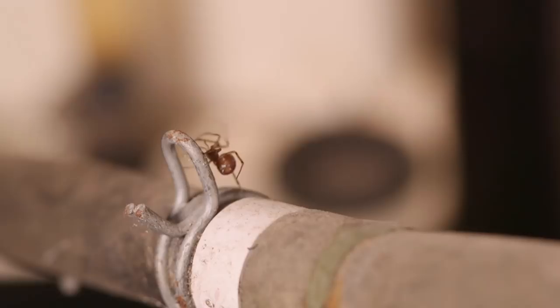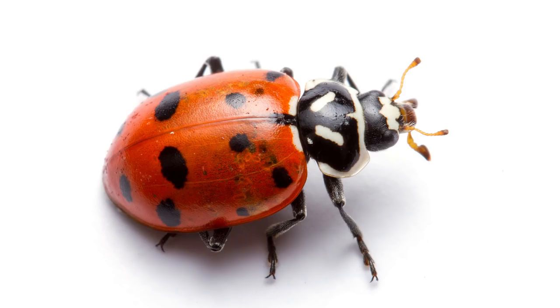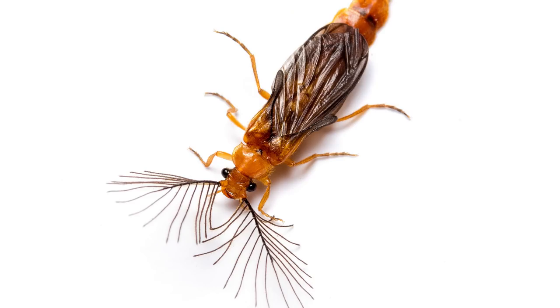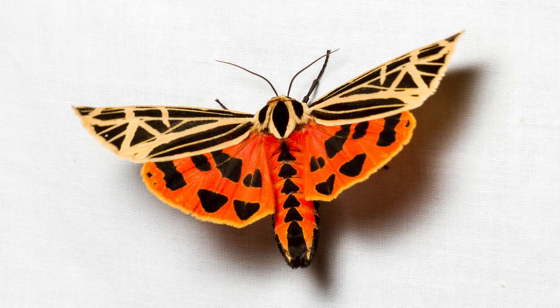Bugs get a bad rap but they're not actually as bad as people think they are. Most people's reaction to insects and spiders is disgust or fear. There are some really beautiful insects, and many of them are very small. People are afraid of spiders, but they keep dogs all the time, and dogs are more dangerous than spiders.